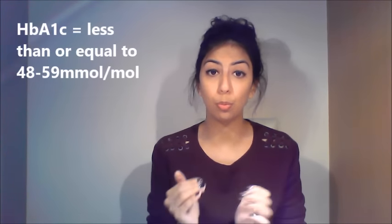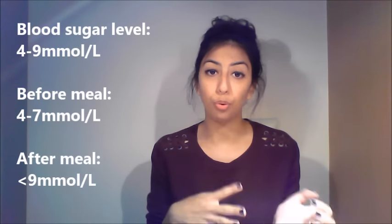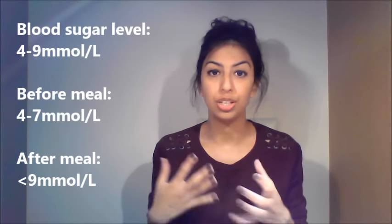With diabetics it's very important to identify their average plasma glucose concentration over a certain period of time, and typically you look at that through their HbA1c level. It should be between 48 to 59 millimoles per mole — a really important range to remember for exams. Older papers may show this as a percentage, but now they want it in millimoles per mole. Blood sugar should be 4 to 9 mmol/L overall, 4 to 7 before food, and less than 9 after food.